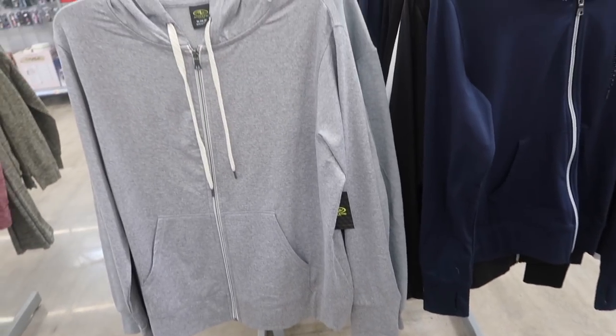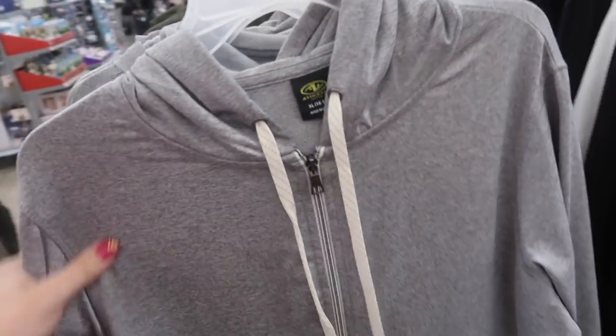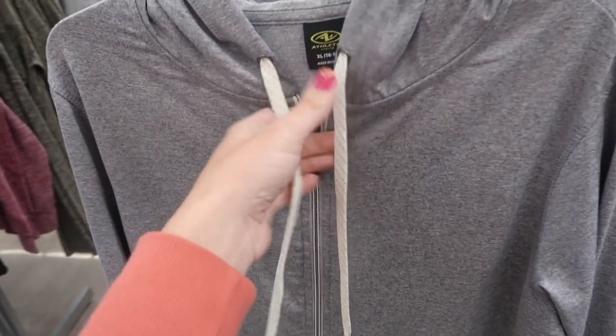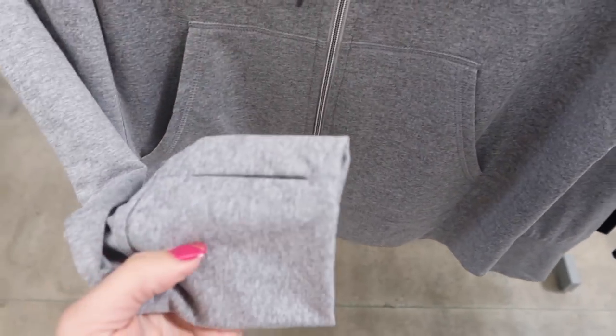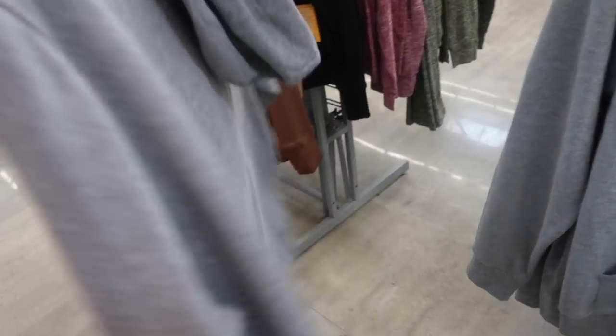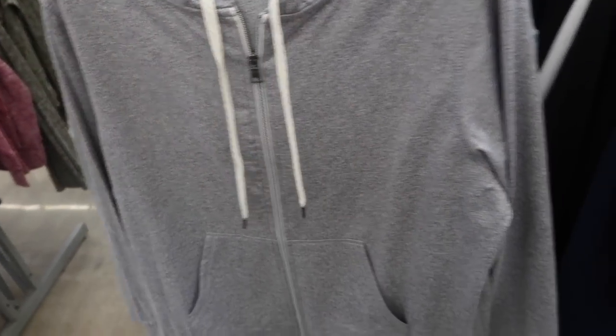Also seeing some little zip up jackets from Athletic Works. I'm pretty sure I showed you guys these pants before — I'm not seeing them here but maybe we'll see them later. The jacket has the same drawstring in the waist, a full zip, side pockets, thumb holes, and a really nice oversized kind of fit. I think you could size down if you wanted to be more fitted. These are $17.98 and come in the gray, blue, and black.